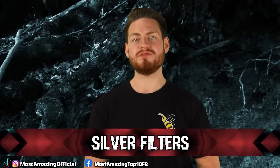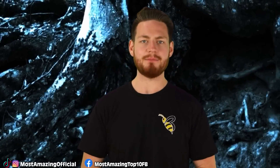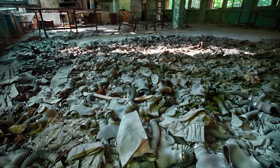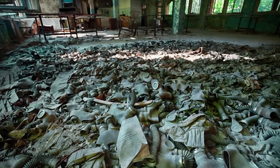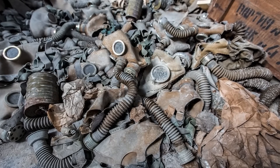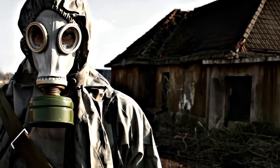At number 9 we have Missing Silver Filters. Remember those creepy dolls? Well in addition to the piles of dead dolls, there are also piles of old gas masks everywhere, especially in one old school classroom. Some cheeky person even put some of these masks on dolls. What is mysterious about these gas masks is that the filters inside all of them have been removed. These filters contain just a small amount of silver, and what most likely happened is that looters came and took all of them. But what was done with the silver? No one really knows.